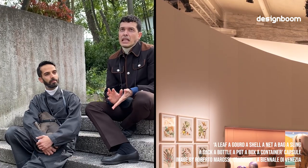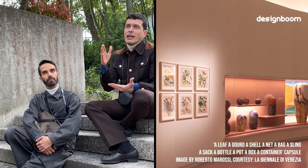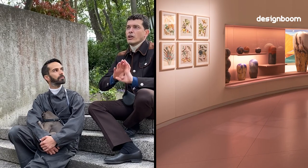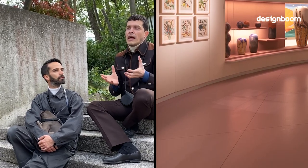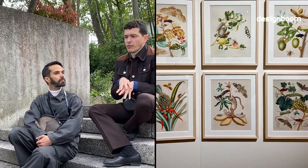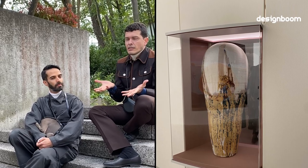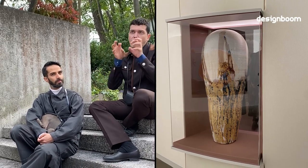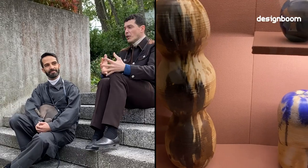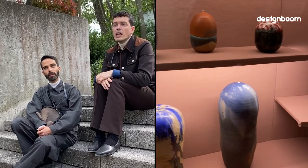It's the first time at the Biennale that you have this kind of intervention. Generally you have one uniform gesture, but here we had the chance to think about the overall layout and then these five micro-exhibitions. It's almost as if we created six exhibitions — a general one and five smaller ones within. We were really hoping for that clarity, because the show is so big and you need some guidance.